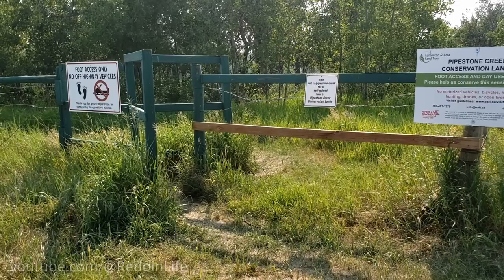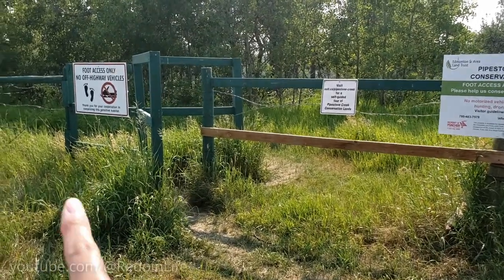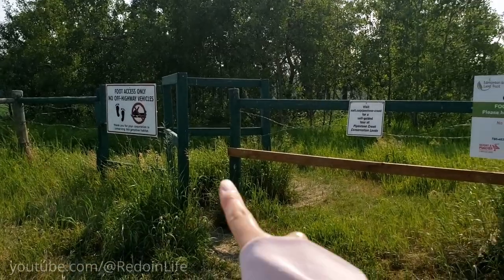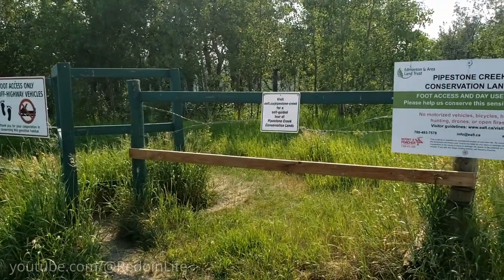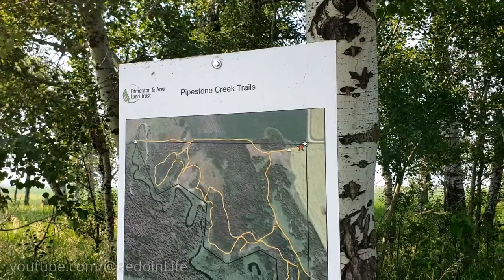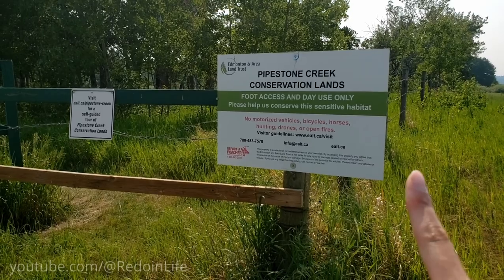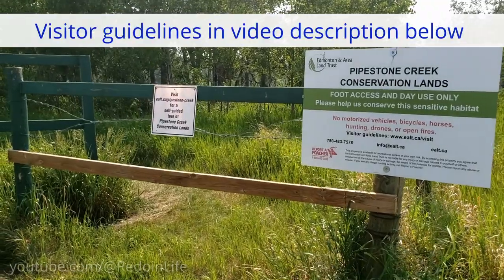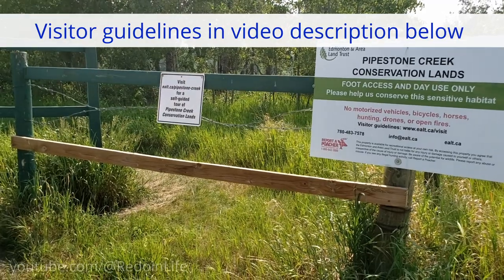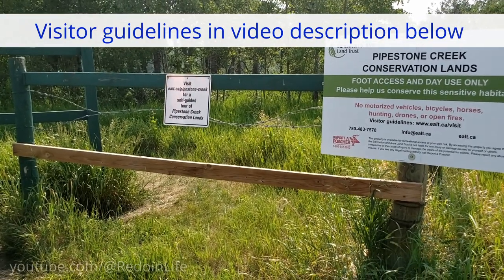These are natural, unpaved trails. Your entrance point is not near the barbed wire — it's in the little V opening. You walk through that and keep going down, and you will see a map for Pipestone Creek. It's foot-access only with no motorized vehicles permitted. When you visit, check their website — I'll have a link in the video description below for more information.